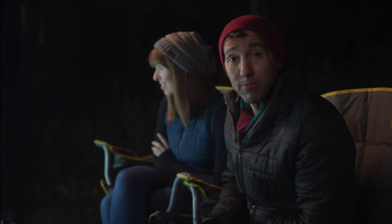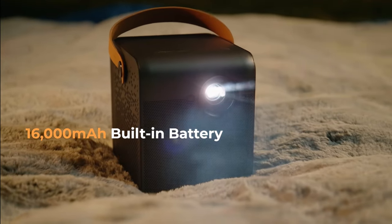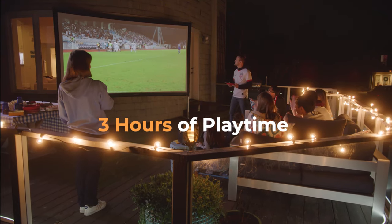Small and mobile, the 4Movie Dice features a built-in battery equivalent to a 16,000 milliamp hour of portable power, which can last up to three hours, allowing you to use it virtually anywhere.